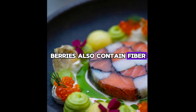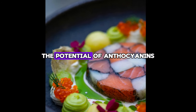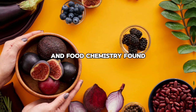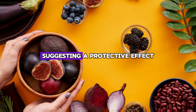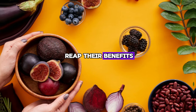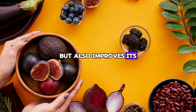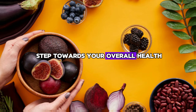Berries also contain fiber, which aids digestion and helps maintain a healthy weight, further reducing the risk of fatty liver disease. The potential of anthocyanins — responsible for the bright colors of berries — in improving liver function has been investigated. A study published in the Journal of Agricultural and Food Chemistry found that anthocyanins found in blueberries and strawberries helped reduce oxidative stress and liver inflammation, suggesting a protective effect against liver damage. Adding berries to your diet is a delicious and effective way to reap their benefits. Whether fresh, frozen, or dried, berries are easily added to various dishes, improving both taste and nutritional value. By adding berries to your diet, you not only support liver health — you are taking a step towards your overall health and well-being.